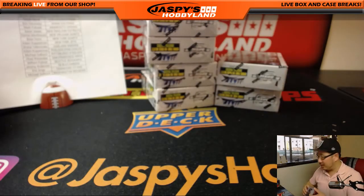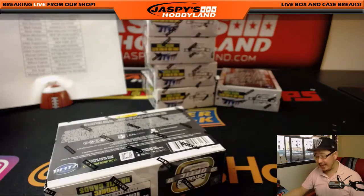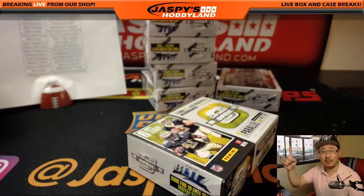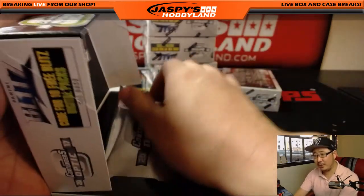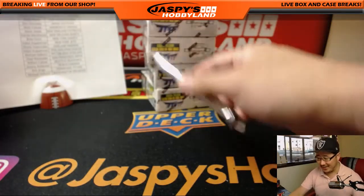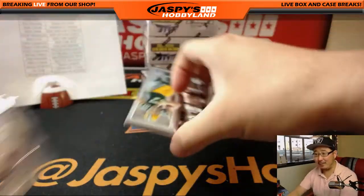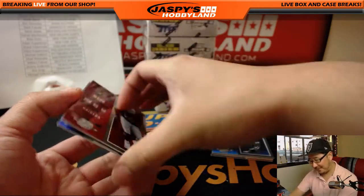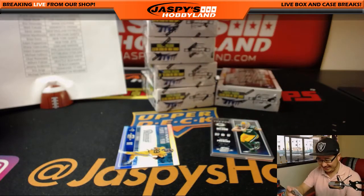Brouillot is saying Bruce is saying Jaspis has a really fair price for the Texans. That sounds to me like you want us to increase the price. Thanks, Brouillot, always looking out for Jaspis Hobbyland profits. We'll definitely raise the prices on the Texans as soon as I'm done with this break. How much — 25%? 40%? No, I think we do have a fair price for all the teams.